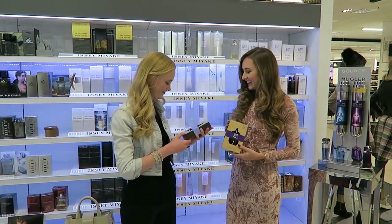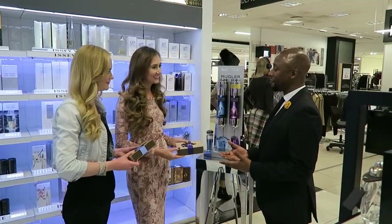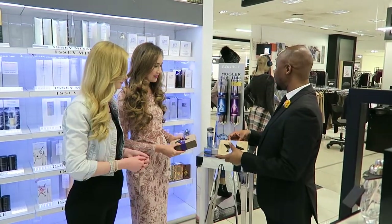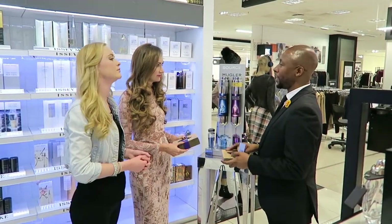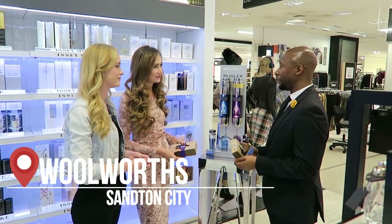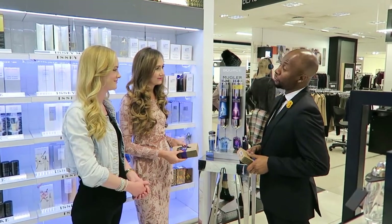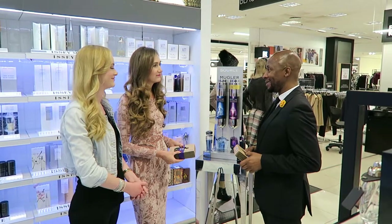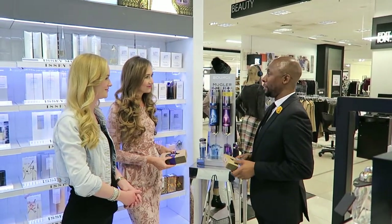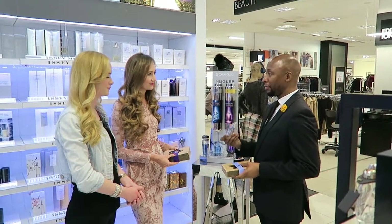We're going to get started and have the whole process explained to us right now. I'm going to start off with refilling Jaz's bottle of Angel. This process dates back to the very early ages of fragrances, where people used to come to refill their bottles from what we used to call perfume fountains. It was quite huge in the olden days where people would keep their one precious bottle and keep refilling it.